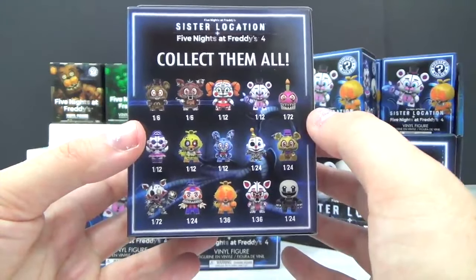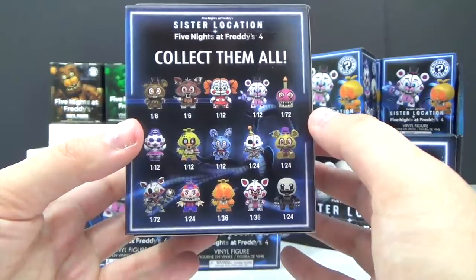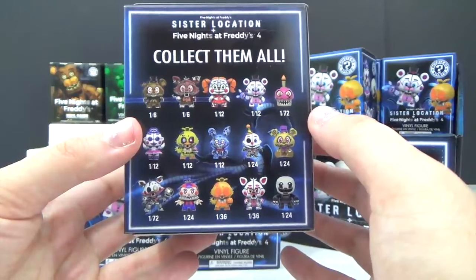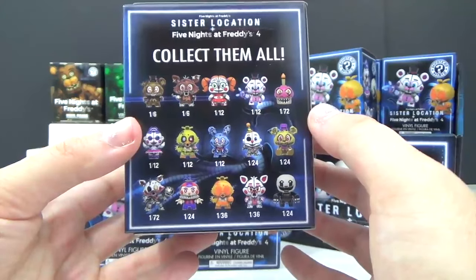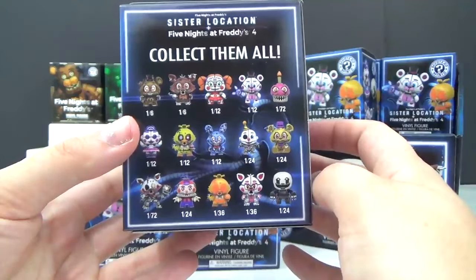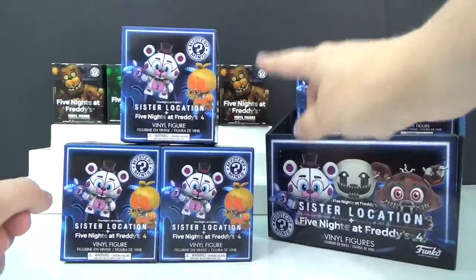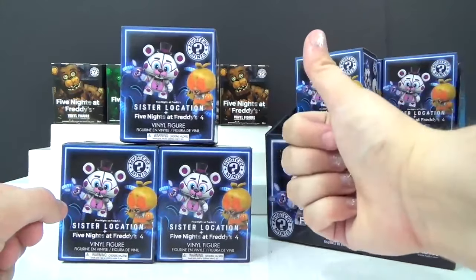Here's an example of who we can get: Nightmare Freddy, Nightmare Foxy, Baby, Funtime Freddy, Nightmare Cupcake, Ballora, Nightmare Chica, Nightmare Bonnie, Ennard, Nightmare Fredbear, Nightmare Mangle, Nightmare Balloon Boy, Funtime Foxy, Nightmarion, and Nightmare Puppet. If you want to see us do more Five Nights at Freddy's unboxings, don't forget to give this video a big thumbs up and let me know in the comments which character is your favorite.